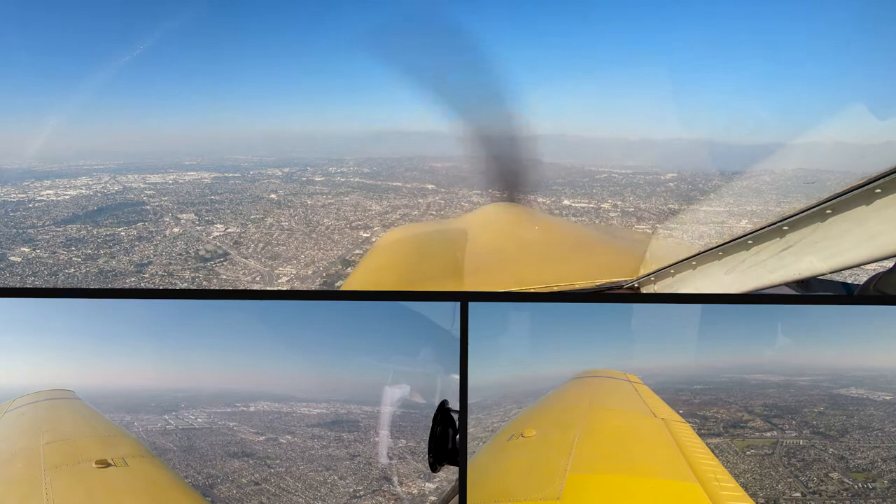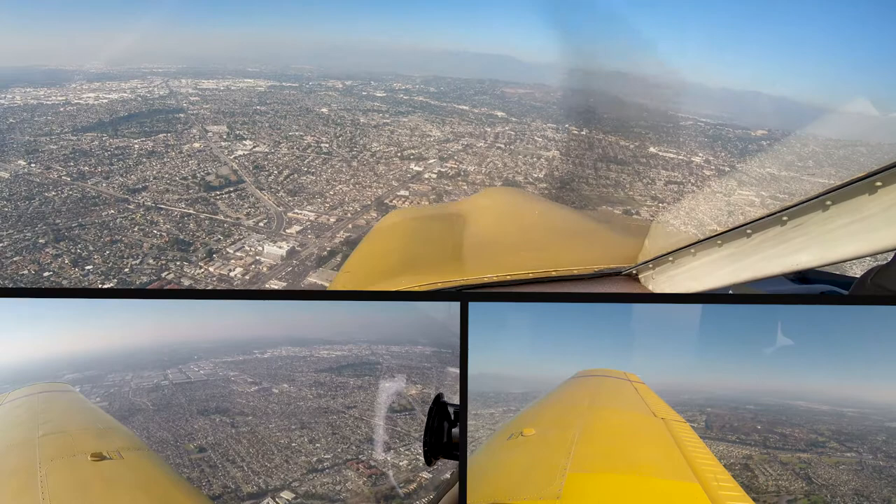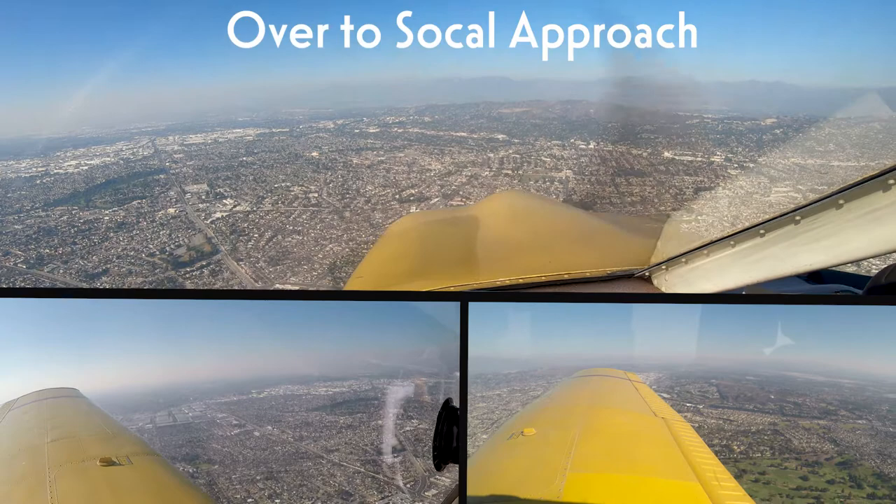Frequency change approved, 0 Juliet Mike, good day. Cirrus 2 Charlie Delta, Atlas 3523, descend and maintain 2,000. Atlas 3523, descend and maintain 2,000. Atlas 3523, 2,000.